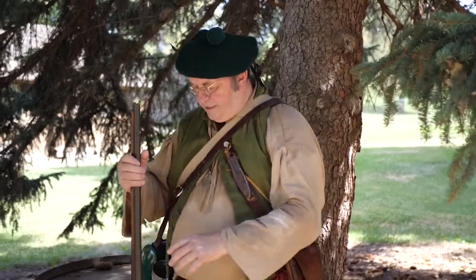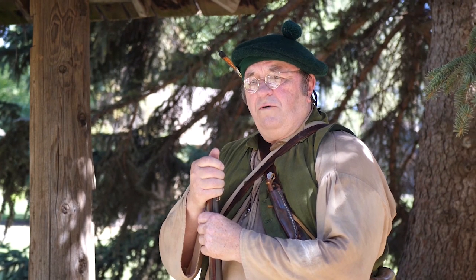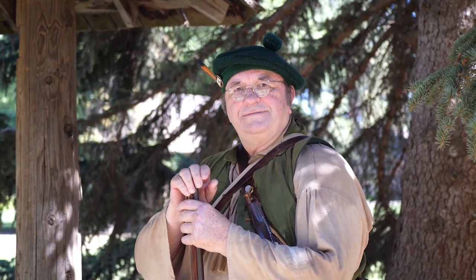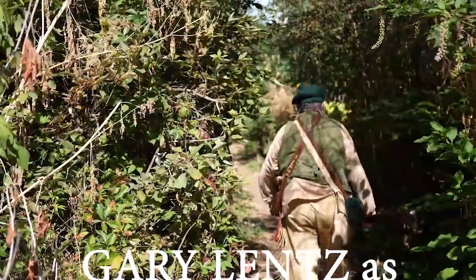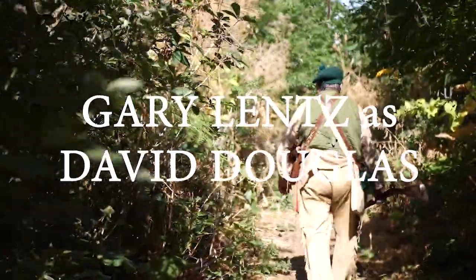One thing about a frontier botanist — you never travel light. Well, I appreciate you joining me this afternoon. There are some fascinating plants, especially in your part of the world up here. I've got to be back at the fort by dark and it's 30 miles of rough riding from here to there. So I'm going to head back and hopefully keep on heading down the river till I get to Fort Vancouver and catch the September ship home. I'm glad you could join me.